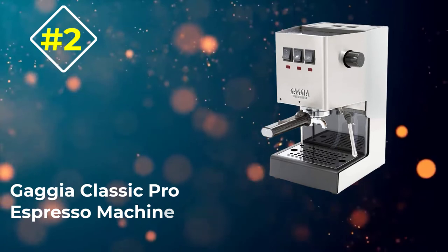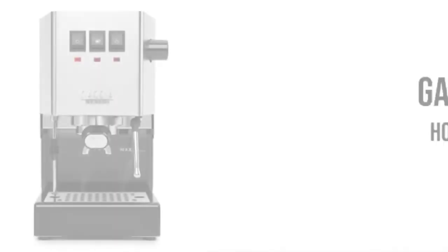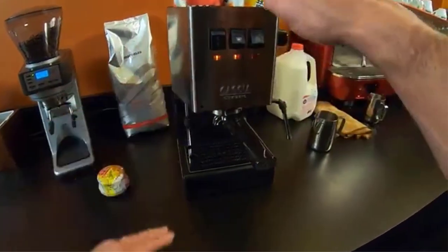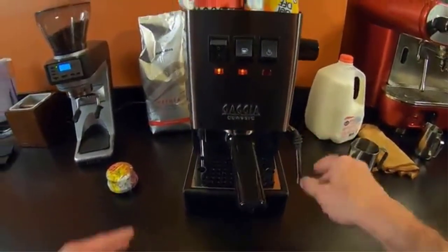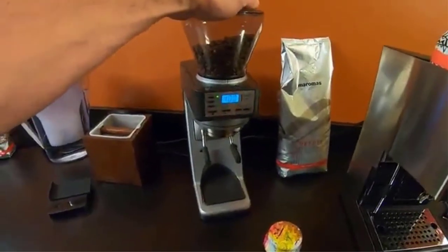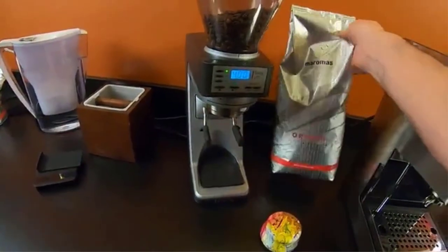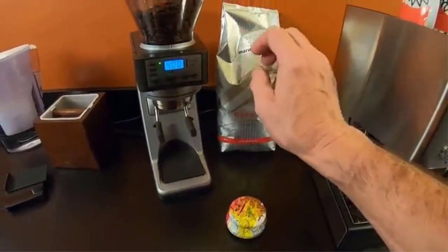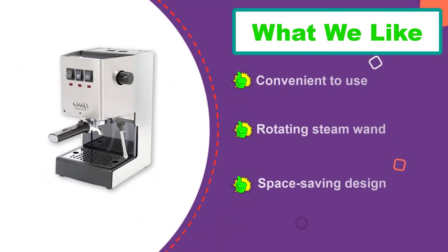Number 2: Gaggia Classic Pro Espresso Machine. Most commercial-grade espresso machines are bulky and expensive, except the Gaggia Classic Pro. While this espresso maker has all the makings of a reliable coffee shop workhorse, it has a design suitable for the modern home, making it an excellent home espresso machine. From its brushed, solid stainless steel body to the magical steam and frothing wand, everything about this single-boiler espresso machine has the footprint of a dependable commercial-grade appliance.